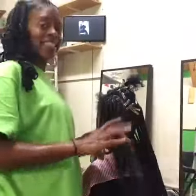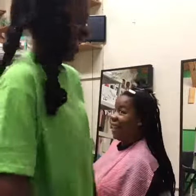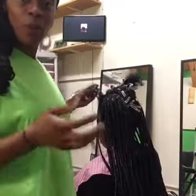Hey naturals and relaxed naturals. Ahava here from Ahava Fleecy dot hair and body. I'm here with Taryn. Taryn's getting box braids today — her first set of box braids ever with me.